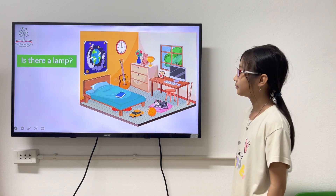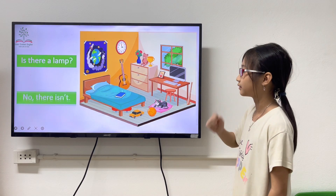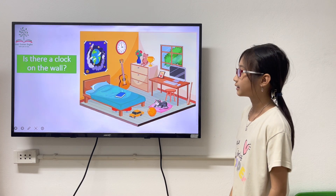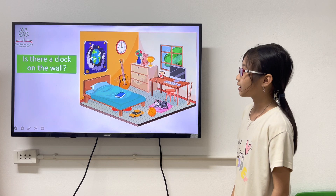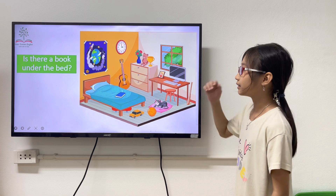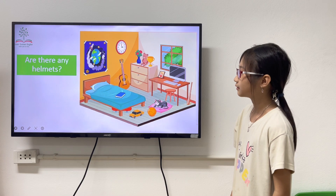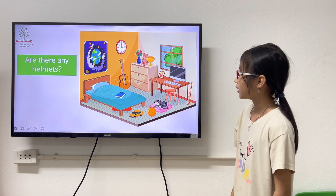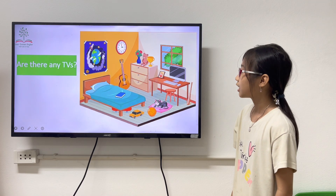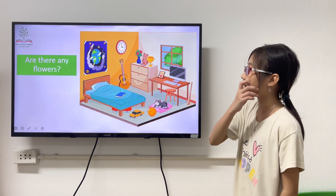Is there a lamp? No. There's no hidden. Is there a laptop? Yes, there is. Is there a clock on the wall? Yes, there is. Is there a book under the bed? No, there isn't. Are there any helmets? No, there aren't. Are there any TVs? No, there aren't. Are there any flowers? Yes, there are.